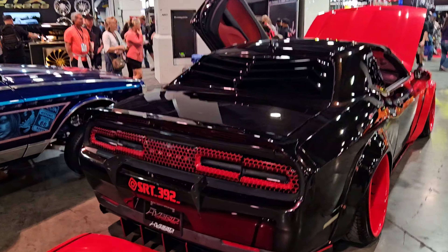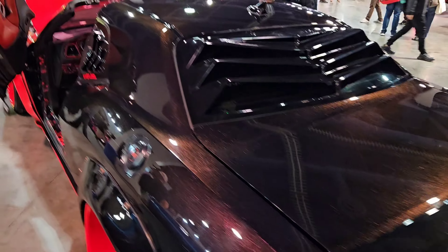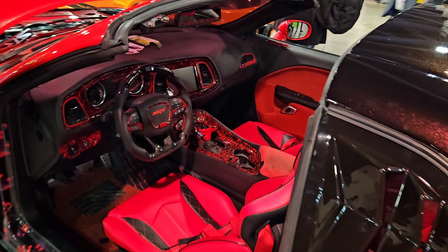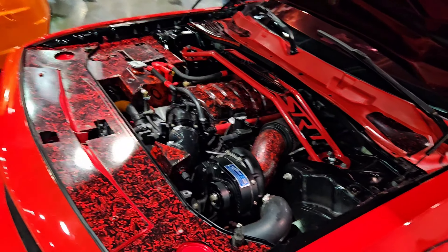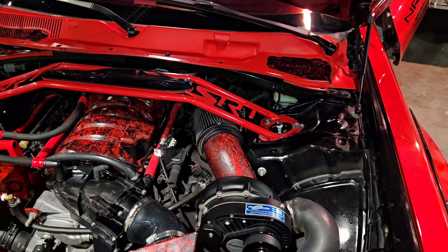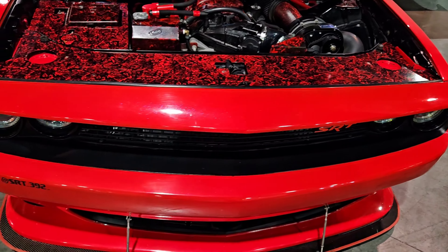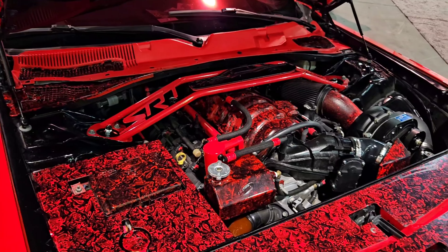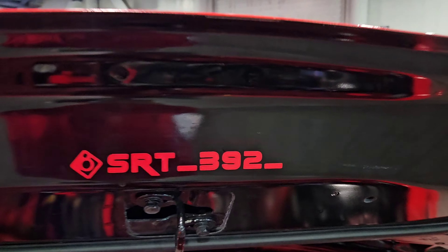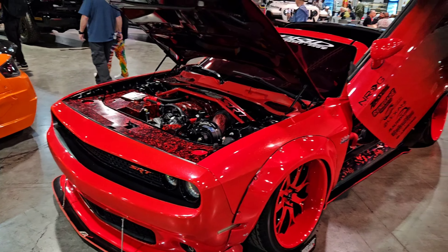I saw my homegirl Apple posing and posting with this one — this SRT underscore 392 build. Very clean, definitely different. Love the Lambo doors. I love this detail right here — pro charger. So I'm guessing this is a 5.7 with a pro charger; sure can't be a 392 with a pro charger. They had to forge the internals. Very clean though, definitely driven — you can see the dust and stuff on it. I love cars that are actually driven and used and not just sitting. But this one is definitely, definitely beautiful.